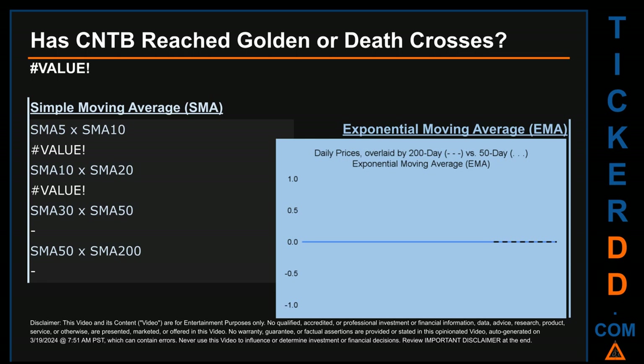Golden cross and death cross are basic signals that compare average prices across two specified trade-day ranges — a short-term versus a long-term range. For example, five day versus ten trade days. Essentially, a golden cross is a bullish signal — it appears when a ticker's short-term moving average crosses above its long-term average. Vice versa, a death cross is a bearish signal, when the short-term crosses below its long-term moving average.